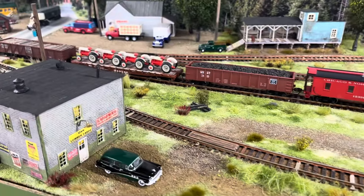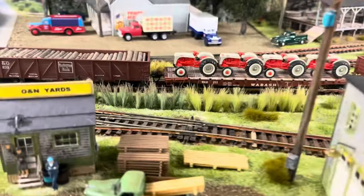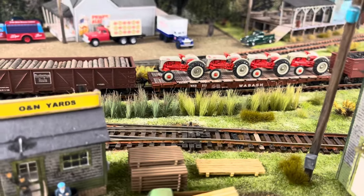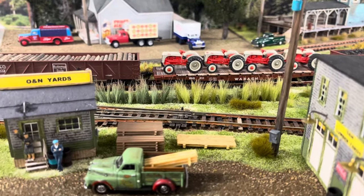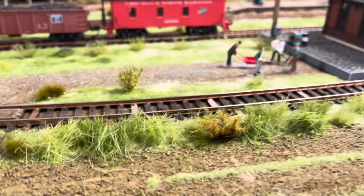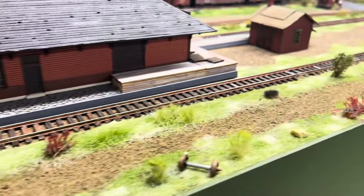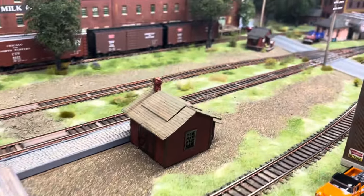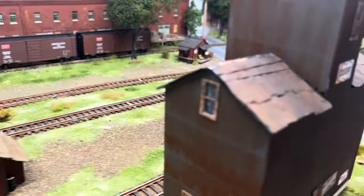After a trip to the hobby store, we added a lot of shrubs, bushes, bunches of grass — just all kinds of random growth that you would have in a Wisconsin town with deferred maintenance.